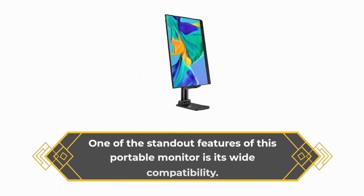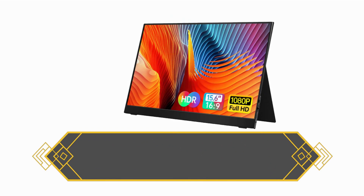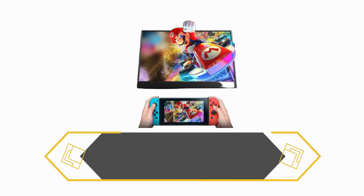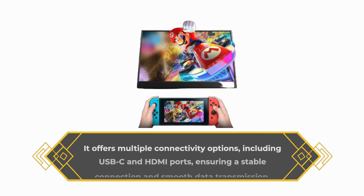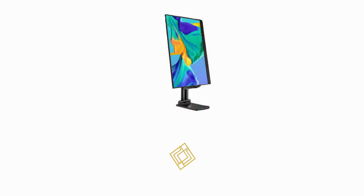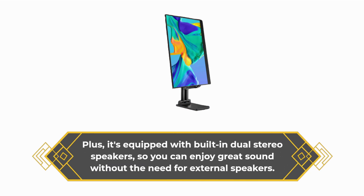One of the standout features of this portable monitor is its wide compatibility. You can connect it to your laptop, PC, Mac, tablet, smartphone, gaming consoles like Xbox and PS, and even more devices. It offers multiple connectivity options, including USB-C and HDMI ports, ensuring a stable connection and smooth data transmission. Plus, it's equipped with built-in dual stereo speakers, so you can enjoy great sound without the need for external speakers.